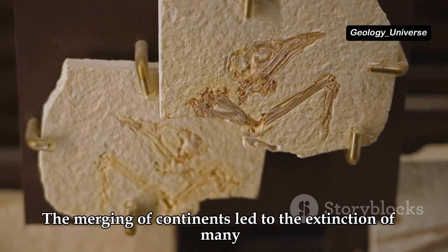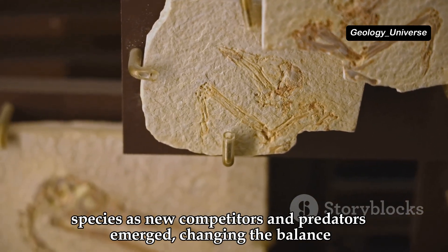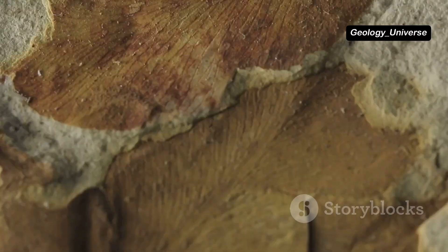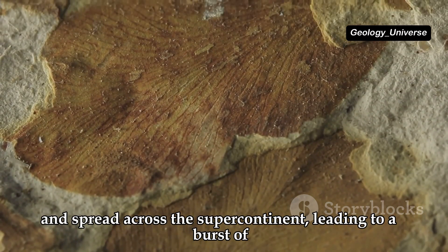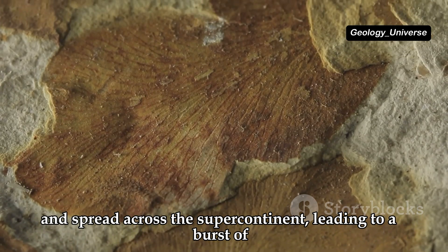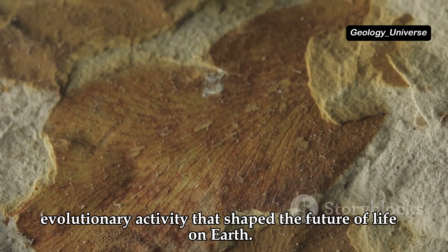The merging of continents led to the extinction of many species as new competitors and predators emerged, changing the balance of life. However, it also created opportunities for new species to evolve and spread across the supercontinent, leading to a burst of evolutionary activity that shaped the future of life on Earth.